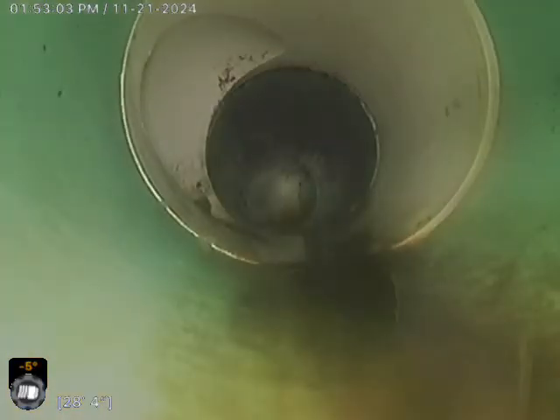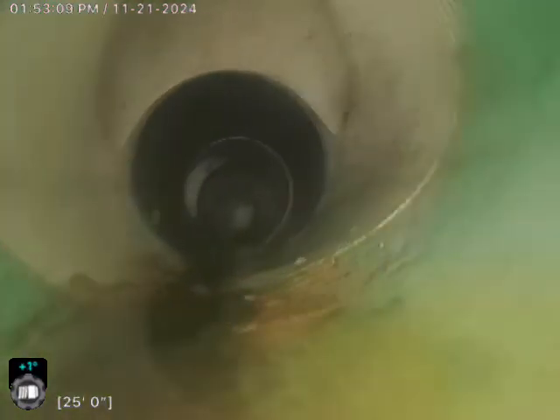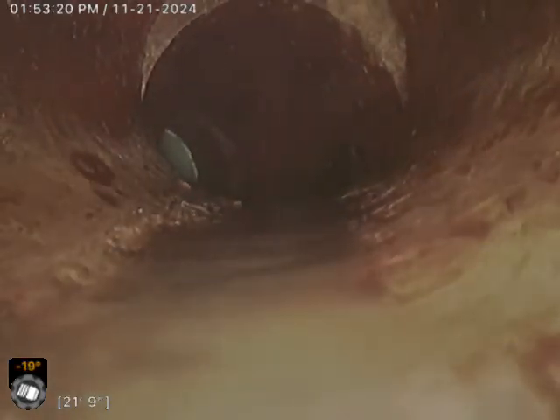Looks like we're going to SDR here. Looks like this might be a clean out, or this could just be another unit jumping into the line here. We'll go back to — looks like clay. Then I think this is cast.